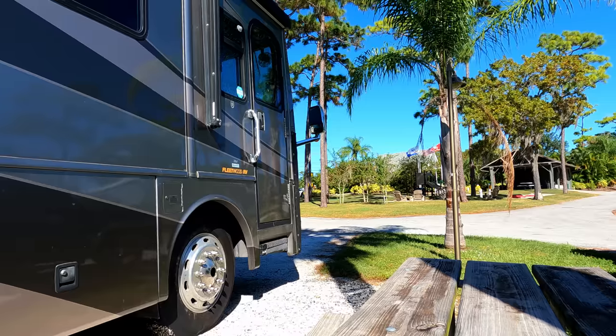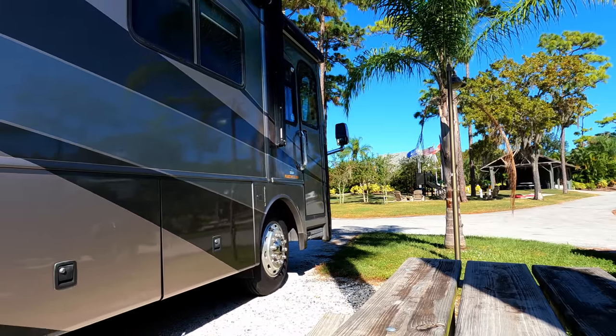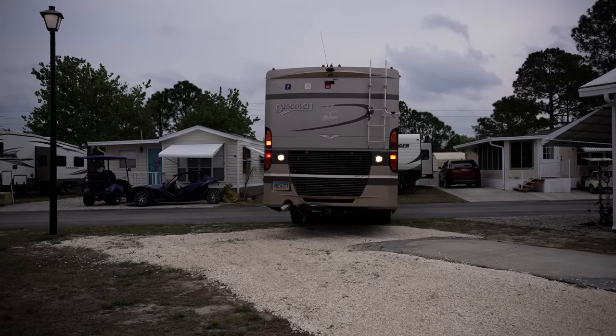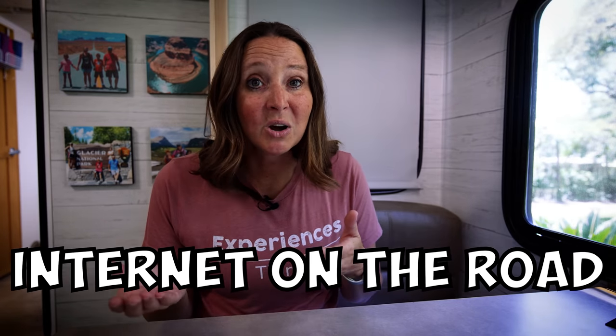When we first started RVing about four years ago, we really had no clue about internet or that we'd even really need our own internet on the road. We just assumed that campgrounds had Wi-Fi like most hotels would, and that that would work for us. We found out very quickly that campground Wi-Fi is very unreliable and you need a better solution, so we started looking for what was the best option for internet on the road.